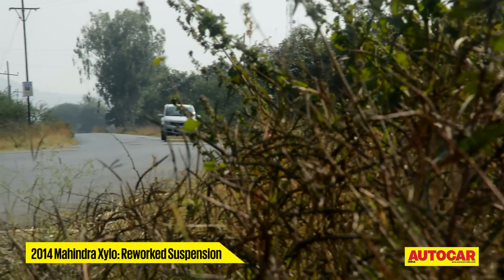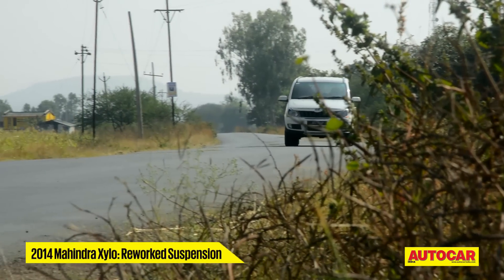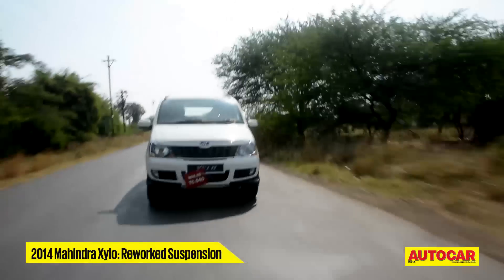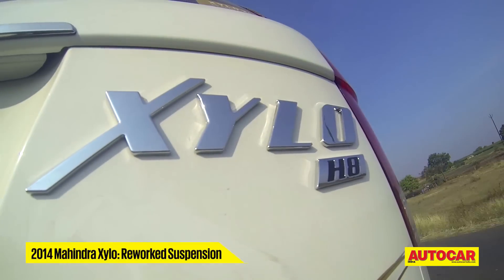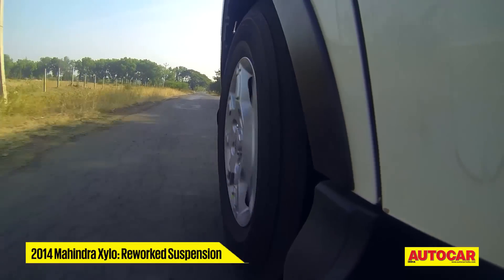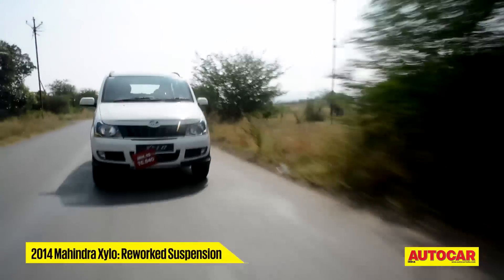All this is aimed to make the new Xylo more responsive to direction changes. At the rear, stiffer coil springs promise to minimize the pitching and bobbing the previous Xylo was known for. Polyurethane bump stops reduce the impact or the harsh thud when the suspension bottoms out on rough roads.